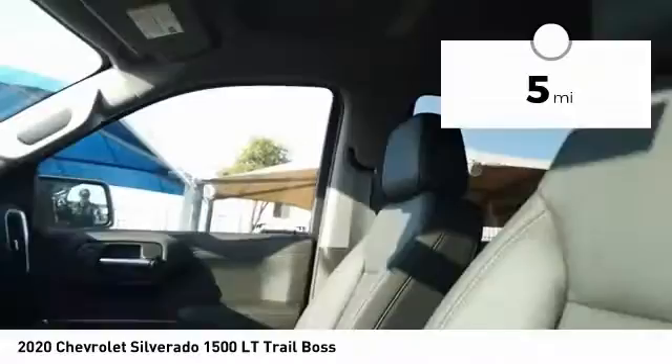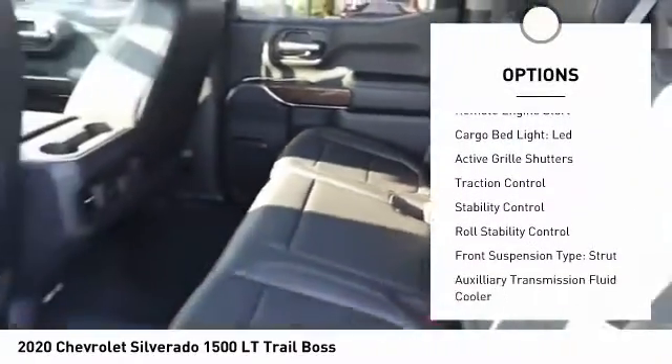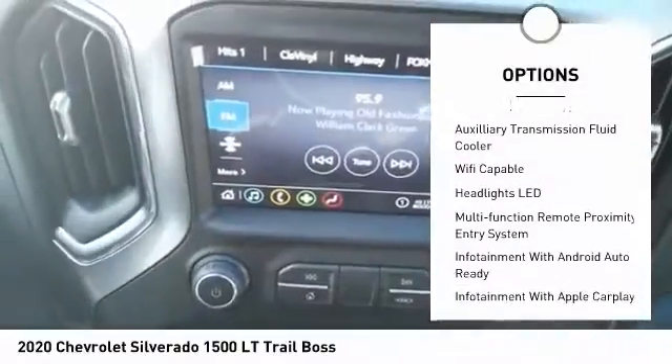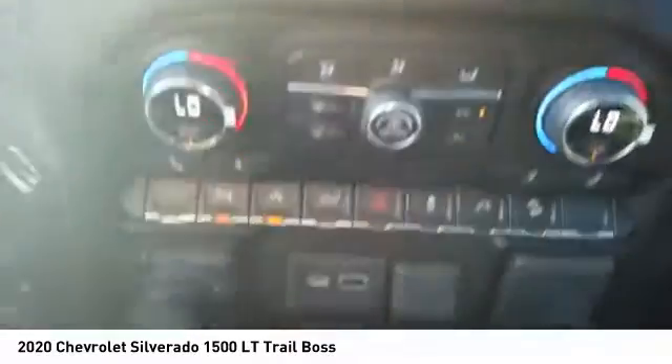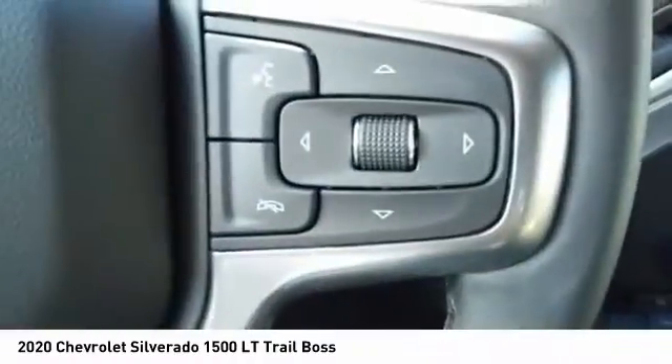Here are some of this vehicle's great options: power windows with safety reverse, hill descent control, remote engine start, cargo bed light LED, active grille shutters, traction control, stability control, roll stability control. Front suspension type: strut. Auxiliary transmission fluid cooler.